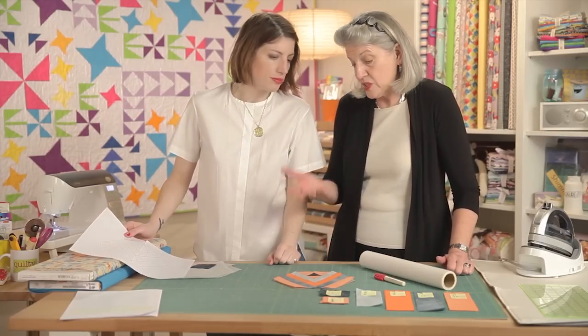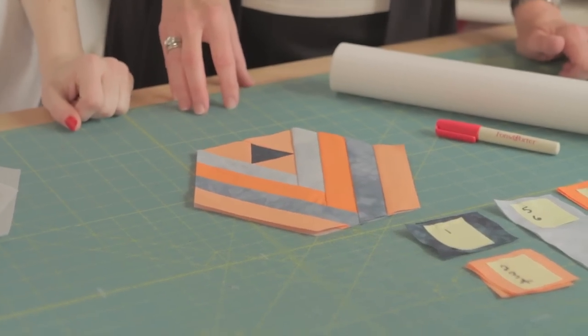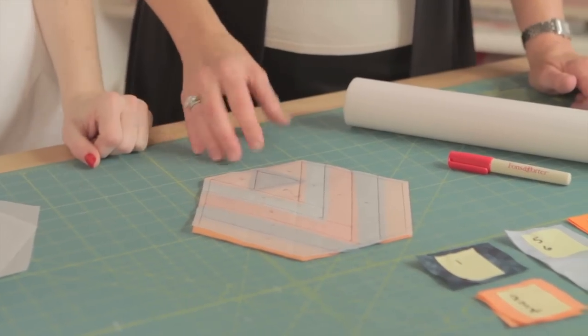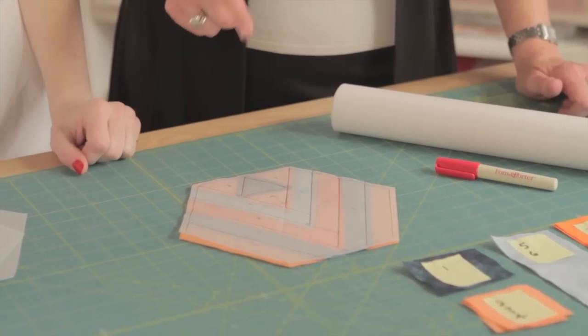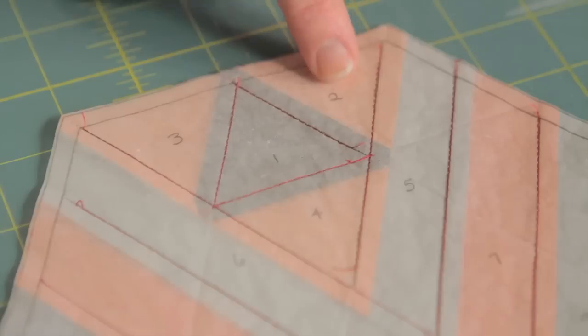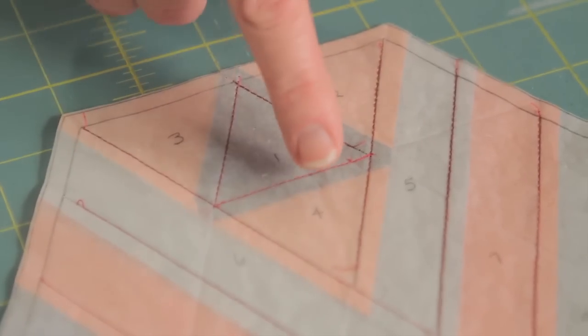This is the block. It's not square — it's a hexi. And it's paper pieced. Like all paper piecing patterns, it's numbered. Pieces are added in order: one, two, three, four, five, six, and so on to finish the block.